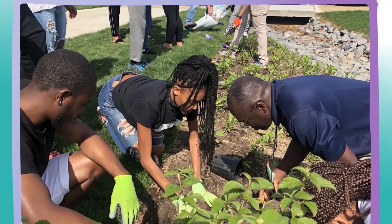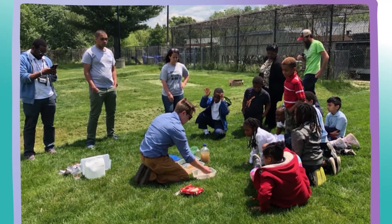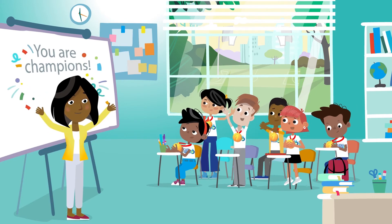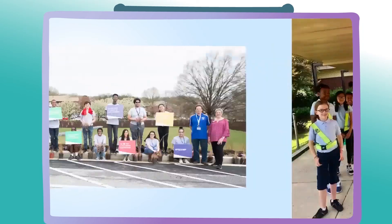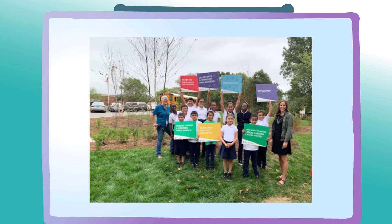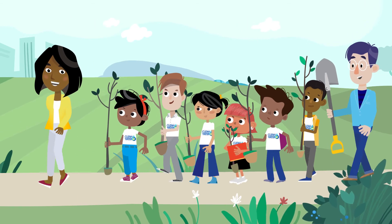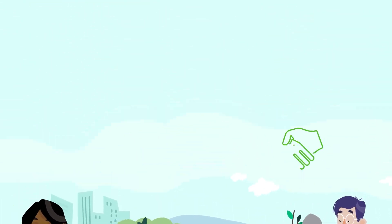The Clean Water Partnership is proud to partner with Prince George's County Public School students just like yourselves. We consider you environmental champions. We challenge you to take care of the environment by taking care of your very own green space and organizing cleanup days here at your school. Removing litter and debris that may pollute our waterways is a great start at becoming stewards of the environment.